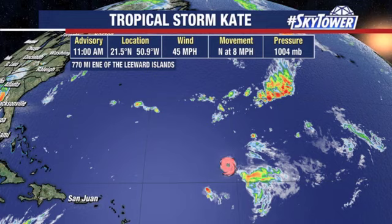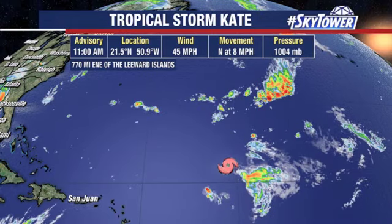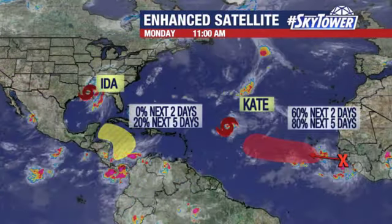Further out into the Atlantic, no issues — this is what was Tropical Depression number 10, which is now Tropical Storm Kate. It's working its way to the north at eight miles an hour, just the way you like to see tropical systems, basically working their way out over open waters. That will eventually move into some cooler waters and that should be it for Kate.